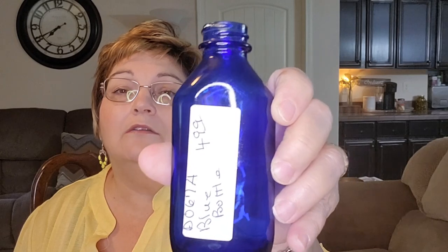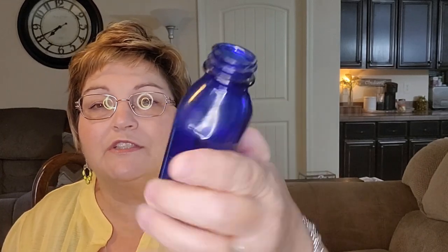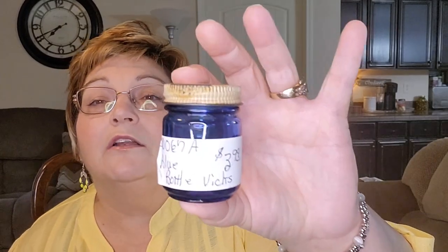I have a cobalt blue collection right now in my windowsill in the kitchen, so when I wash dishes I can look at the sun shining on it. I got this Phillips Milk of Magnesia bottle — it's cobalt blue and I gave $4.99 for it. I didn't have one this size; I have a larger one. On the bottom it says 'Phillips Milk of Magnesia, Made in the USA.' I thought it was such a cute size — you can put little florals in it or just use it as-is. I'm going to wash it up.